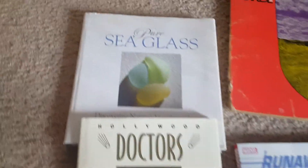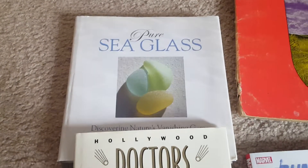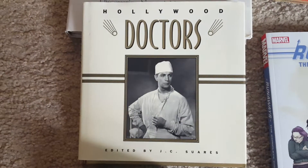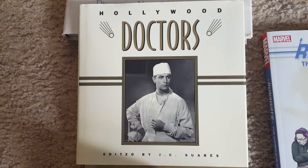I picked up a bunch of nice hardcover books. This one on Seaglass was only $1 and sells for about $15 or so. Hollywood Doctors — this covers all the doctors in movies from the early teens and 20s all the way up, which is kind of neat.